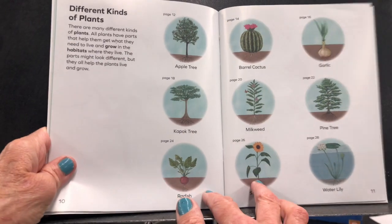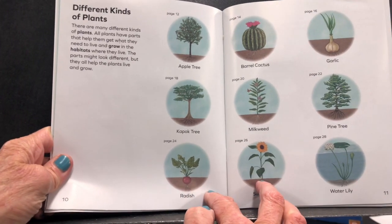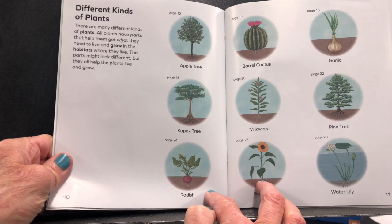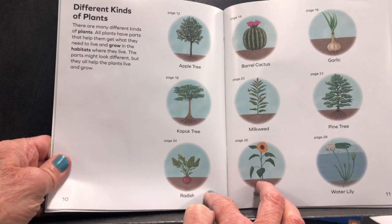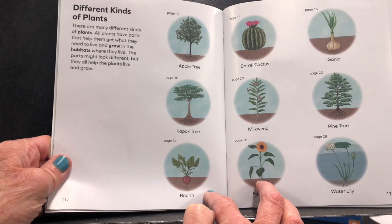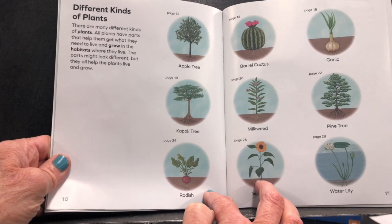Different kinds of plants. There are many different kinds of plants. All plants have parts that help them get what they need to live and grow in the habitats where they live. The parts might look different, but they all help the plants live and grow.